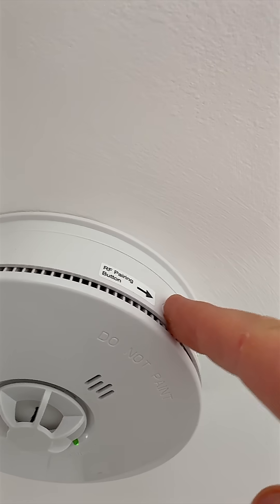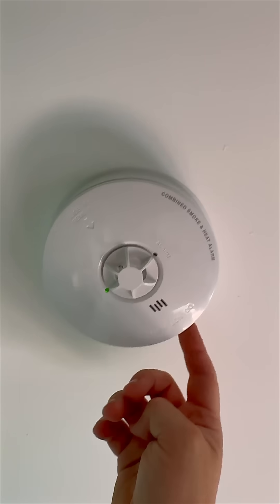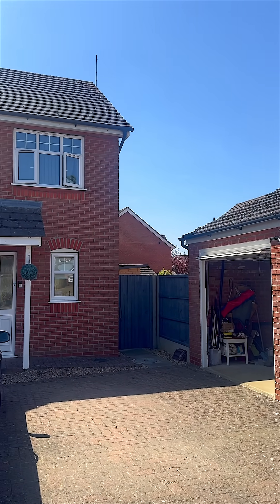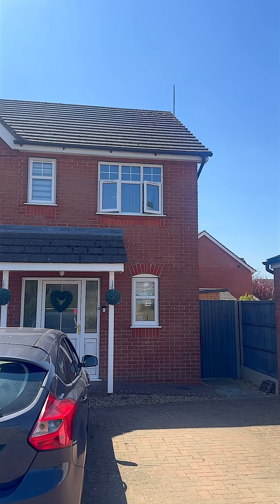Interlinked alarms significantly increase the chance of hearing an alarm quickly and reacting before things escalate. They're especially important in larger or multi-storey properties where a single alarm may not be heard from every room.